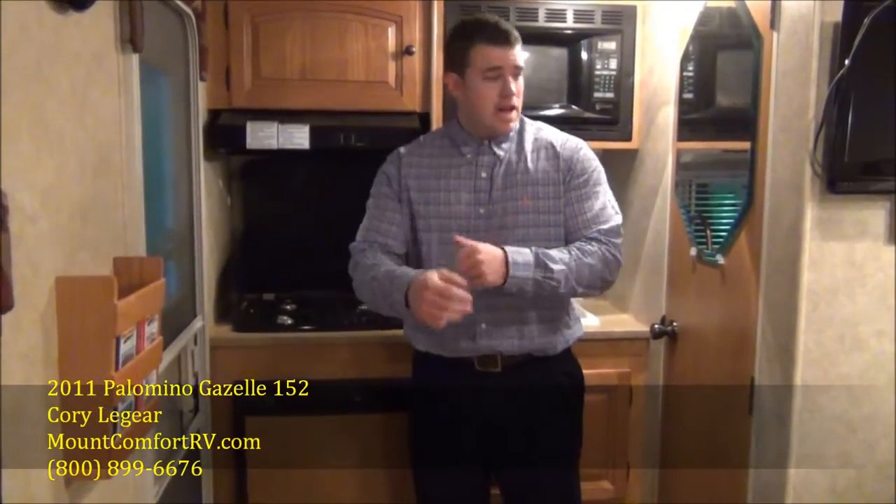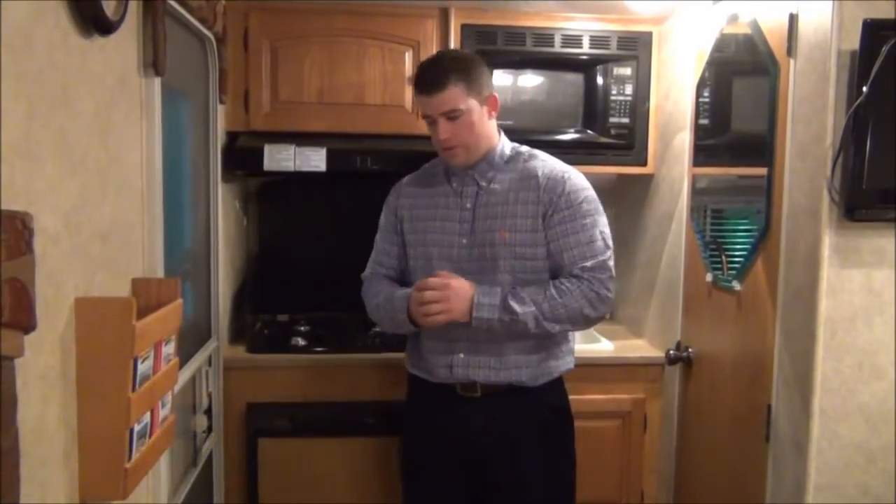Hey guys, I'm back for the inside tour. This is Cory Laguerre again at Mount Comfort RV, and I'm going to walk you around the inside of this 2011 Palomino Gazelle 152.